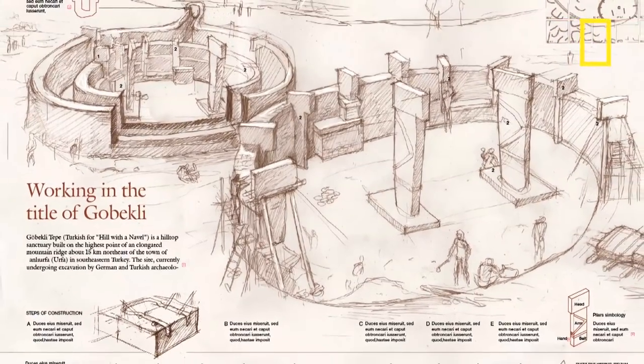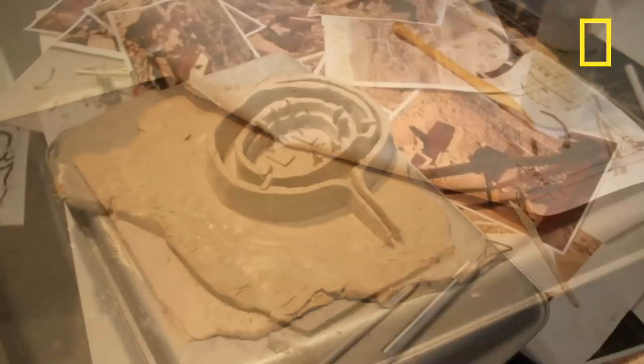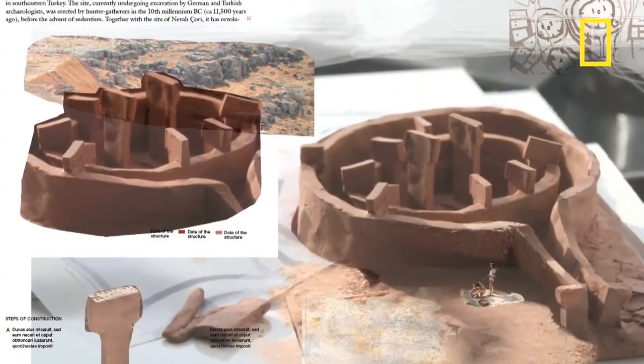Göbekli is a beautiful story. It was the first temple in the world, the birthplace of religion. It carries with it a certain mysticism that sparks the question: why?